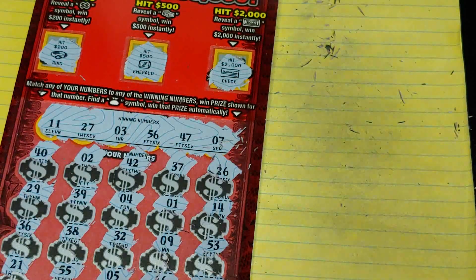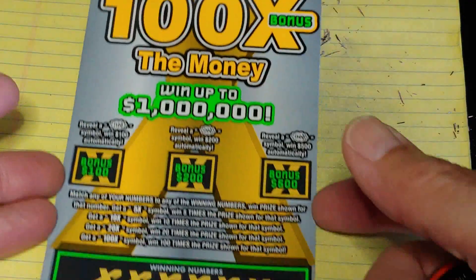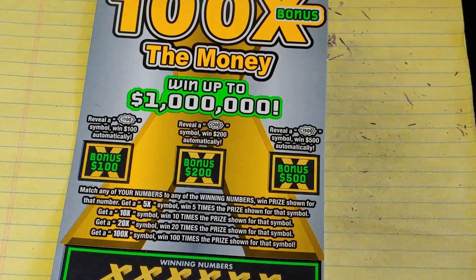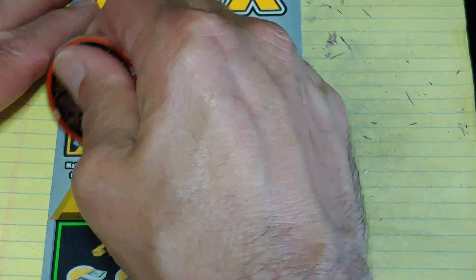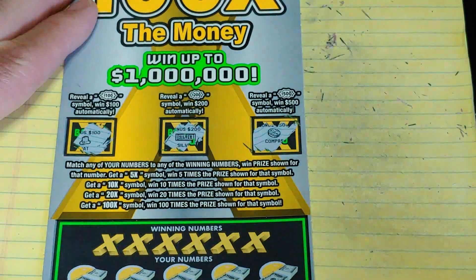Up next, we're going to do the 100 Times the Money — ticket number three again. Up top, three bonuses: get a burst for $100, $200, or $500. We have a hat, silver bar, and a compass.